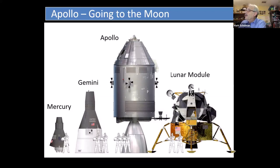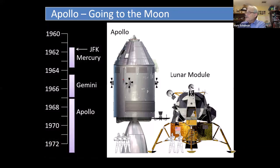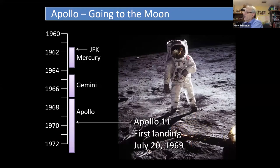Gemini was followed by the Apollo program, whose goal was to land people on the moon. It actually involves two spacecraft: the Apollo Command and Service Module, which takes the crew to and from the moon and into lunar orbit, and the Lunar Module, which two of the three astronauts would use to actually land on the moon. Apollo 11 was the first landing, and we got it right the first time. So we knew we had to have a computer.